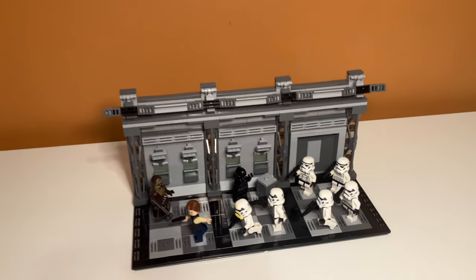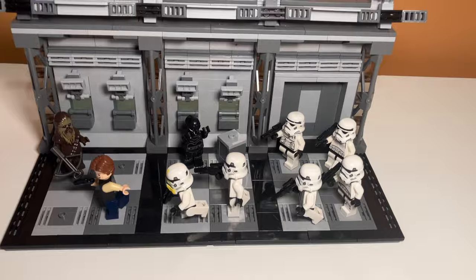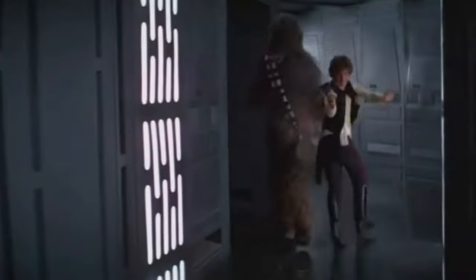Overall, I think this MOC is super cool. It is a very open design, but I really do like it, and it's one of my favorite scenes from Star Wars — it's just absolutely hilarious. But if you enjoyed the video, feel free to like and subscribe, and I'll see you in the next one.